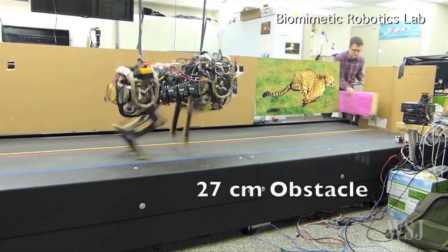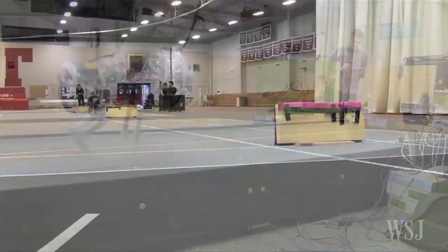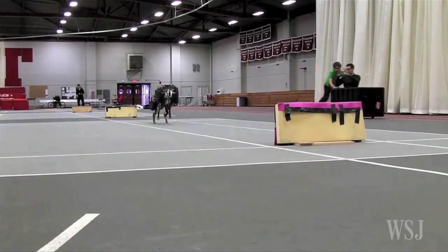The researchers say in tests the robot successfully cleared 70% of the hurdles on a treadmill and 90% on an indoor track, where it had more space and time to see and jump over obstacles.